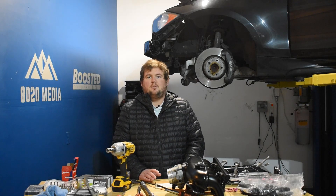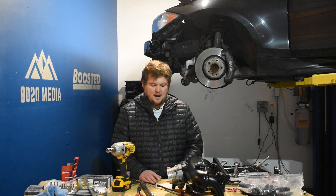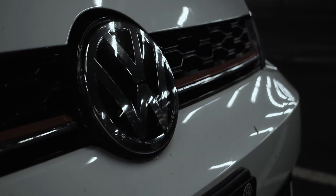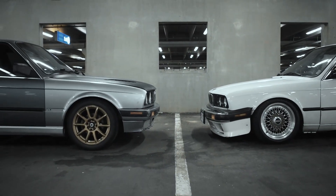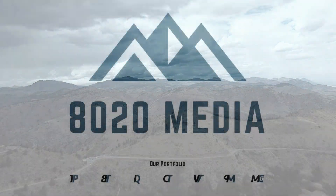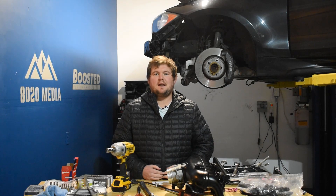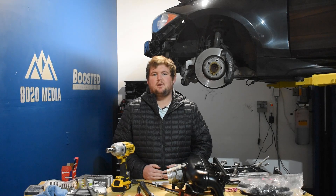All of these mods combined can push the EcoBoost anywhere from about 450 to 550 wheel horsepower. Hey guys, this is Zach here with 8020 Media, with a video on some of the best Ford 3.5 EcoBoost engine upgrades.